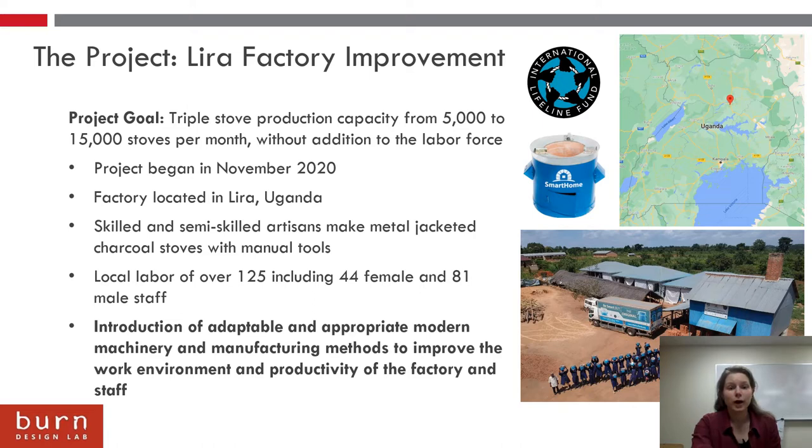They primarily make metal jacketed charcoal stoves like the Smart Home that can be seen on the right, and this is done with skilled and semi-skilled artisans with all manual tools and manual practices. There's a labor force of over 125 people working at the factory.